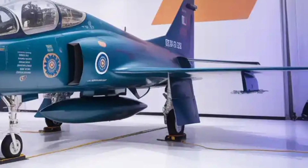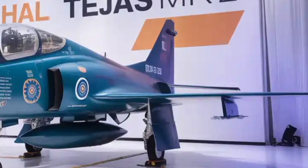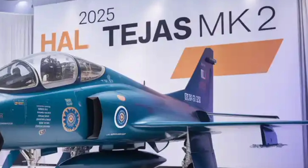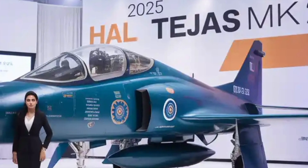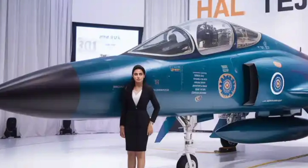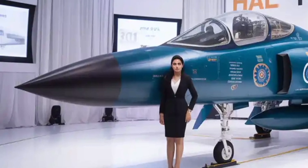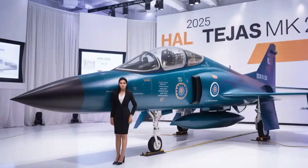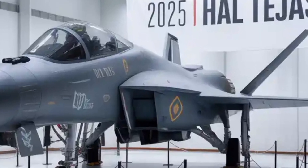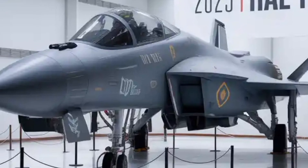Another important aspect of the Tejas MK-2 is its extended combat radius. Compared to the MK-1, the MK-2 is designed with larger internal fuel tanks, giving it nearly 1,500 kilometers of combat radius on internal fuel alone. This is further extendable through inflight refueling probes, which means it can stay in the air for long-range strike missions without depending heavily on forward bases.